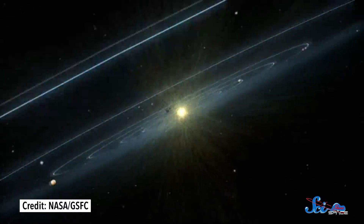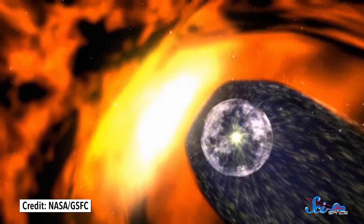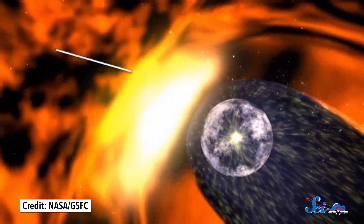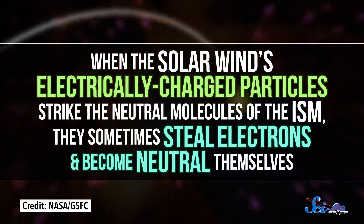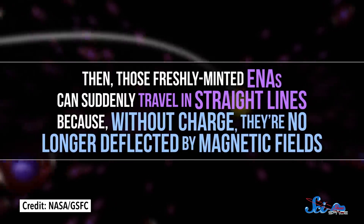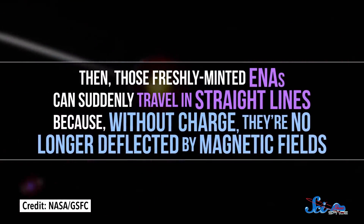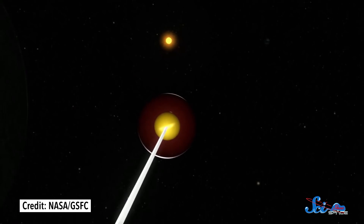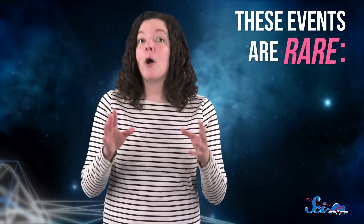ENAs form at the heliopause when the solar wind slams into the interstellar medium, the collection of gas that fills in the gaps between star systems — sometimes called the ISM for short. When the solar wind's electrically charged particles strike the neutral molecules of the ISM, they sometimes steal electrons and become neutral themselves. Then those freshly-minted ENAs can suddenly travel in straight lines, because without charge they're no longer deflected by magnetic fields. A tiny portion of them bounce back towards Earth, and an even tinier portion strike the detectors carried by IBEX. Seriously, these events are rare — sometimes ENAs strike the spacecraft at a rate of only one per hour.